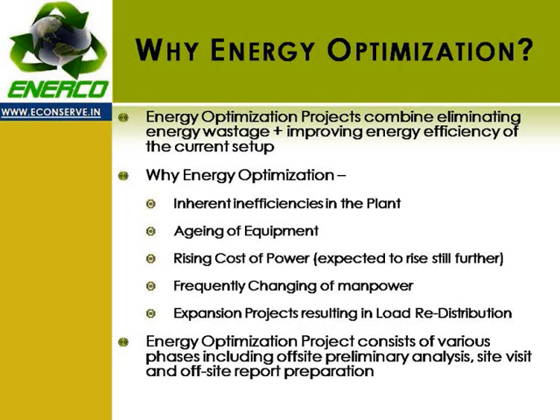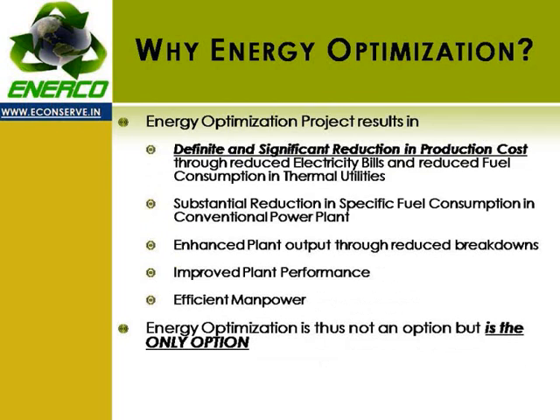An energy optimization exercise consists of various phases, including pre-visit off-site analysis, site visit, and post-visit off-site report preparation. The energy optimization project results in a definite and significant reduction in production cost through reduced electricity bills, reduced fuel consumption, and thermal utilities.